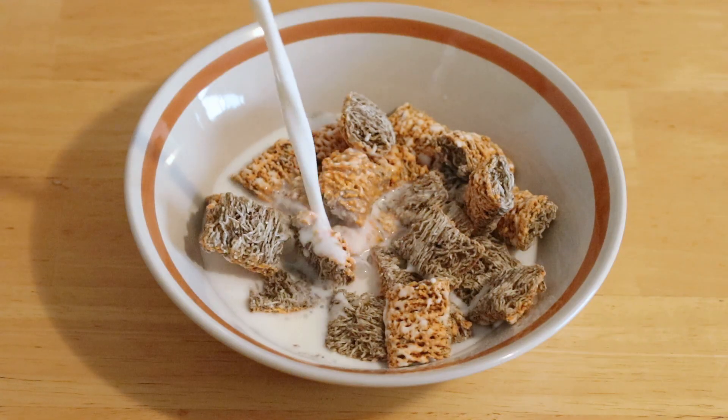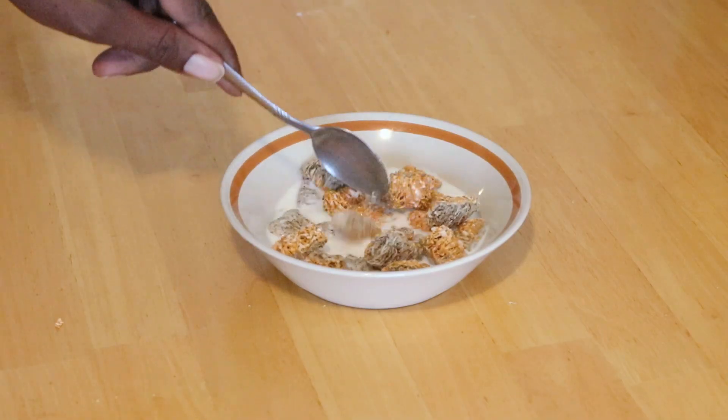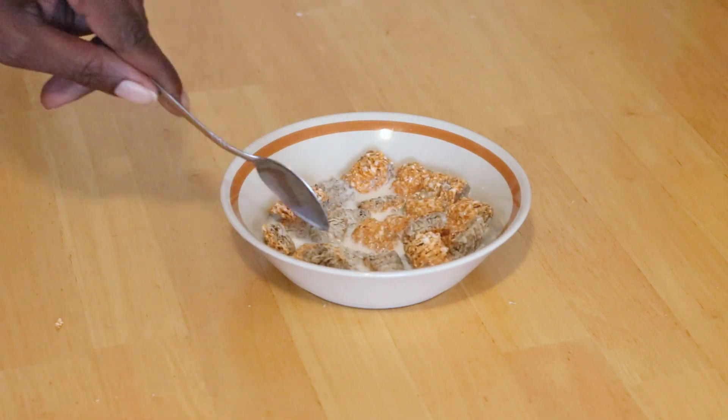Good old cold milk. Let me stir this around, mix this around and make sure my flavoring is right. You gotta let the milk absorb into the biscuits a little bit.